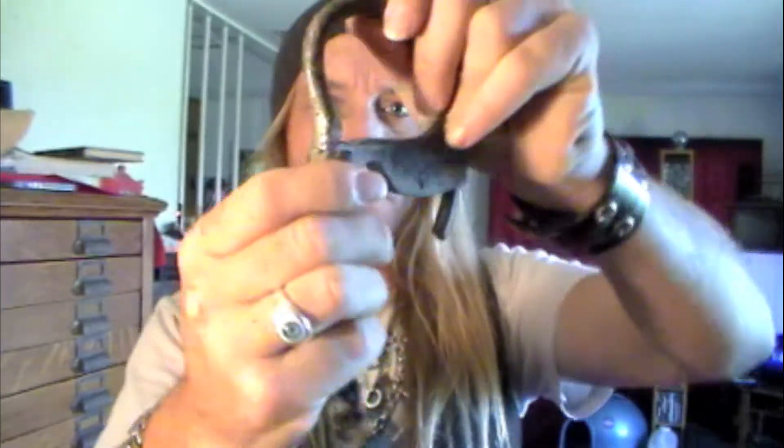This one has a weird swivel and it's got this long chain — I'm not sure if it's factory or not, and nobody seems to know. But one thing I do know is that the paint and the finish on this is a battleship gray.